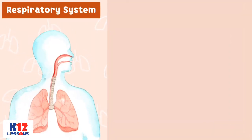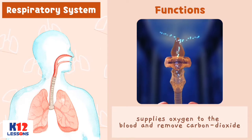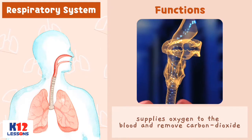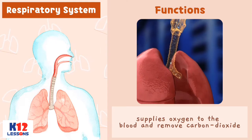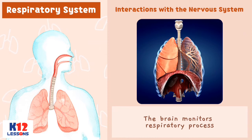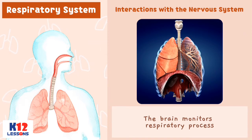Respiratory System. Functions: The respiratory system supplies oxygen to the blood and removes carbon dioxide. Interactions with the Nervous System: The brain monitors the respiratory process.